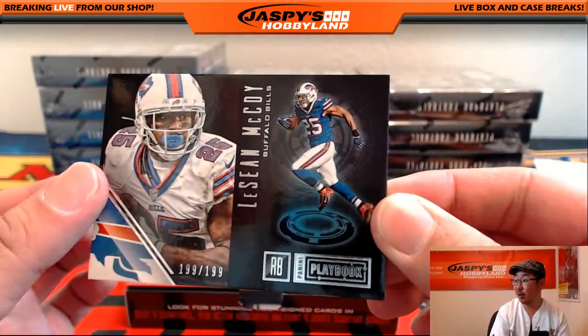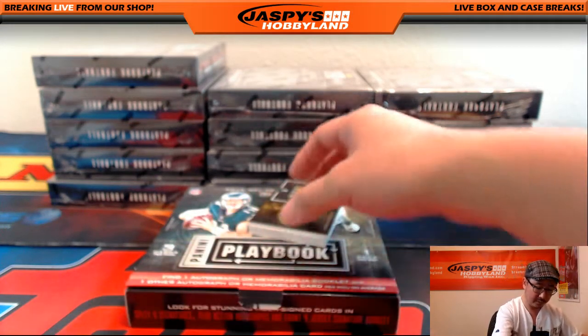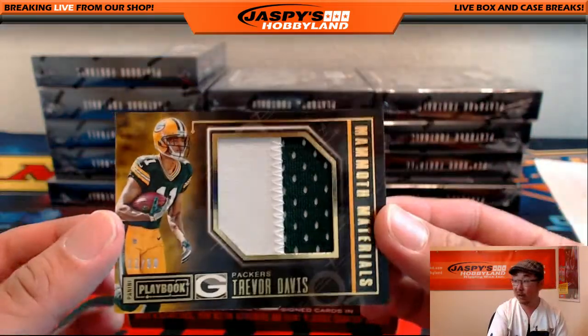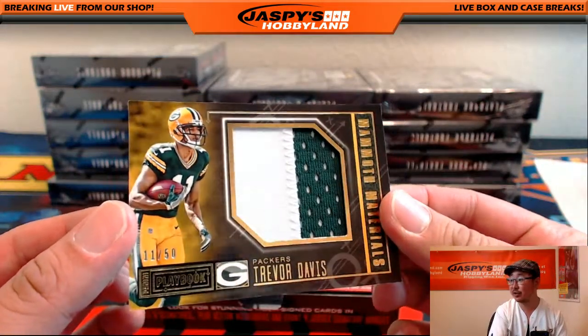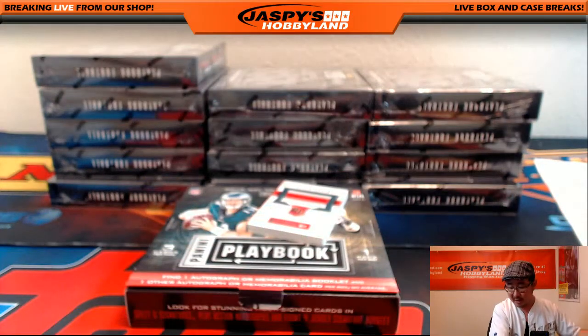LeSean McCoy, 199 out of 199 for the Bills - Chris Orlando. Two-color patch Momentous Materials, 11 out of 50, Trevor Davis. Packers. That goes out to Tim.